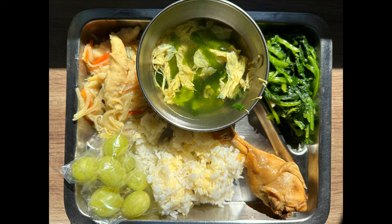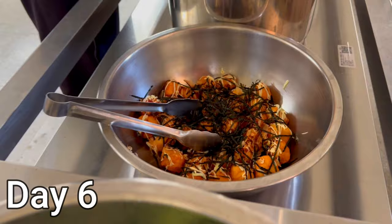This entire lunch was a fail — I couldn't identify anything correctly except the grapes, and too many things took me by surprise. Five out of ten.